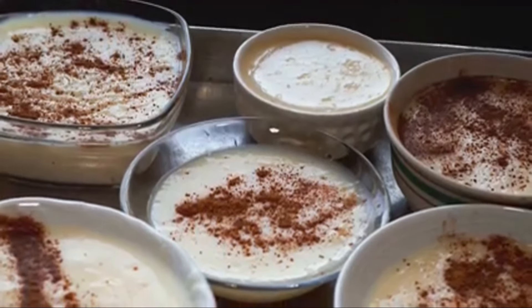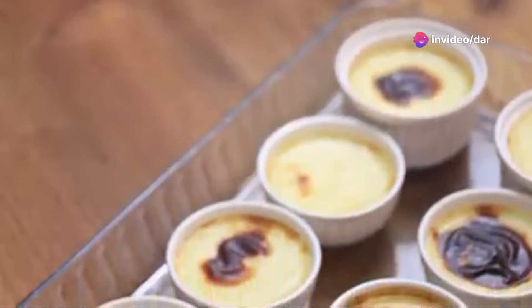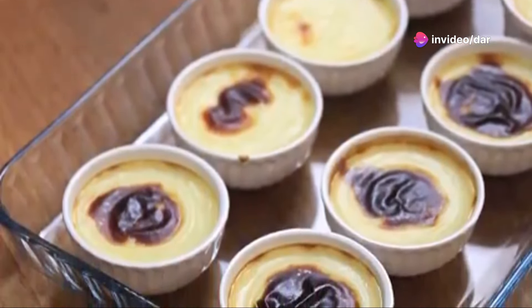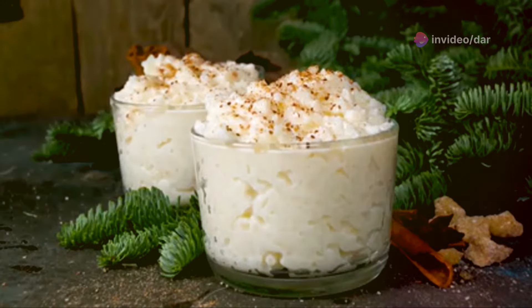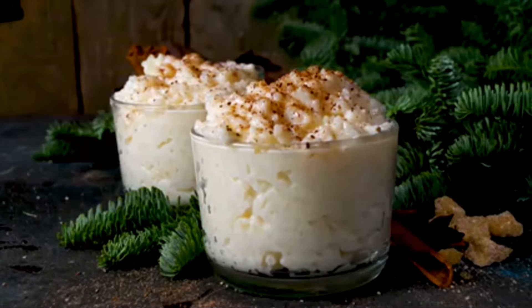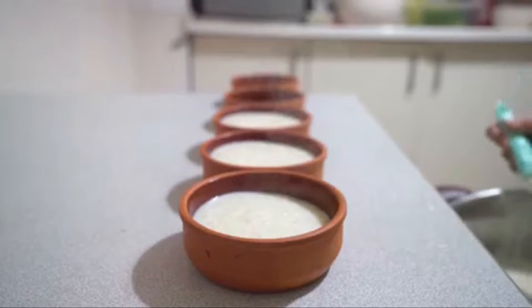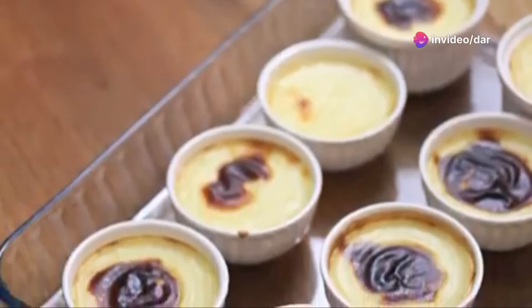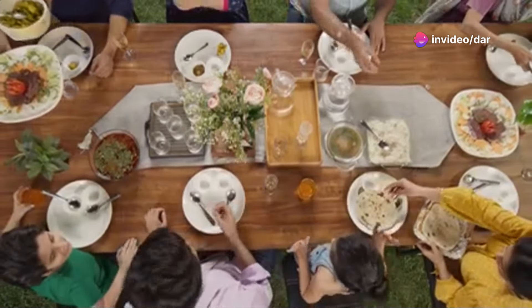But sutlak is also a beloved everyday dessert, a comforting treat that's perfect for any time of day. Whether it's a special occasion or just a regular day, sutlak fits right in. Whether you enjoy it warm or cold, sutlak is a hug in a bowl, a reminder of the simple pleasures in life. It's versatile and always delightful. So next time you're craving comfort food, look no further than sutlak — a dish that promises comfort and delivers joy.